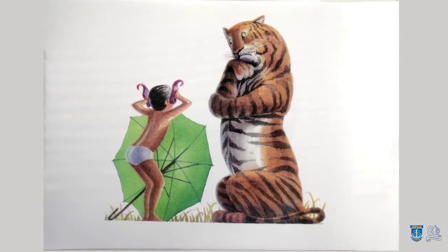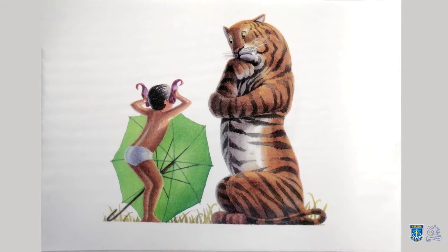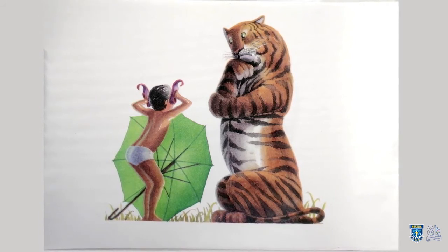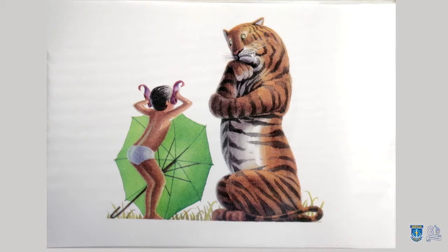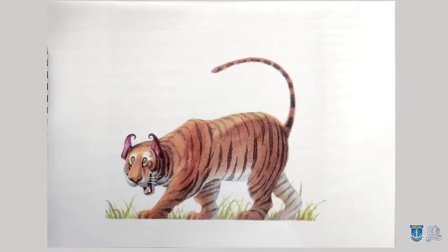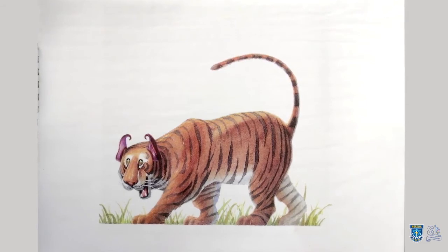And by and by, Little Babbage met a third tiger. And this tiger said, 'Little Babbage, I'm going to eat you up.' 'Oh, please don't eat me. I'll give you my beautiful pair of shoes — my purple shoes with crimson soles and crimson linings.' But the tiger said, 'What use are your shoes to me? I don't have two feet, I've got four paws. Two shoes are useless.' 'You could wear them on your ears,' said Little Babbage. 'Ha! So I could,' said the tiger. And he walked away saying, 'Now I'm the grandest tiger in the jungle.'